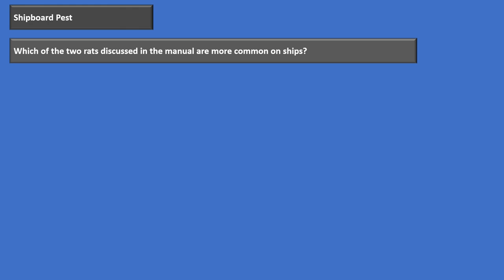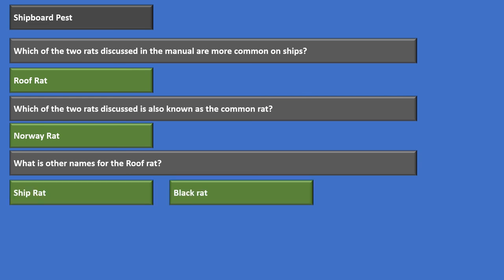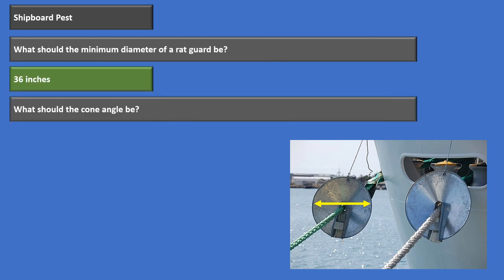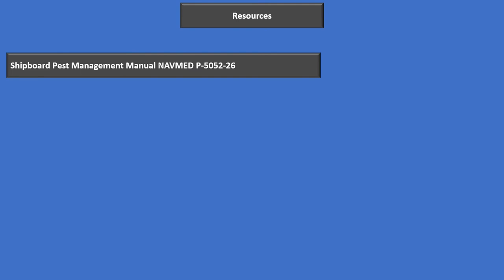Quick review: The roof rat is more common on ships. The Norway rat is known as the common rat. Other names for the roof rat include the ship rat and the black rat. The rat associated with tularemia is the Norway rat. The minimum diameter of a rat guard must be at least 36 inches, with a cone angle of 30 degrees. Rat guards must be at least 6 feet from the pier and at least 2 feet from the ship. That concludes this presentation on Chapter 2 from your Shipboard Pest Control Manual. Hope this helps — keep studying.